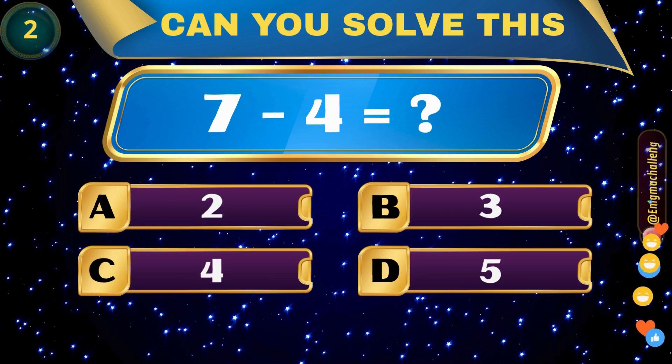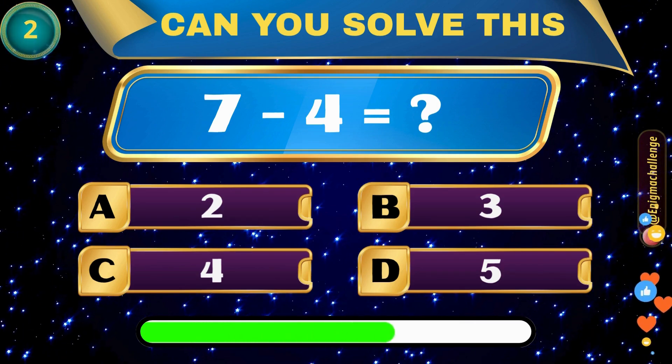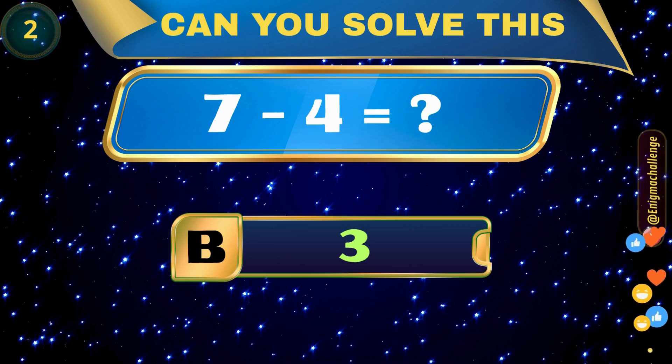7 minus 4 equals... A. 2, B. 3, C. 4, D. 5. Correct answer: B. 3.